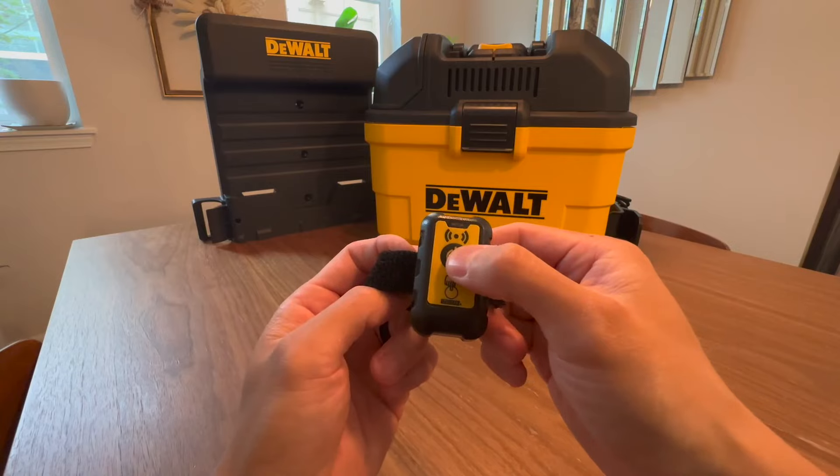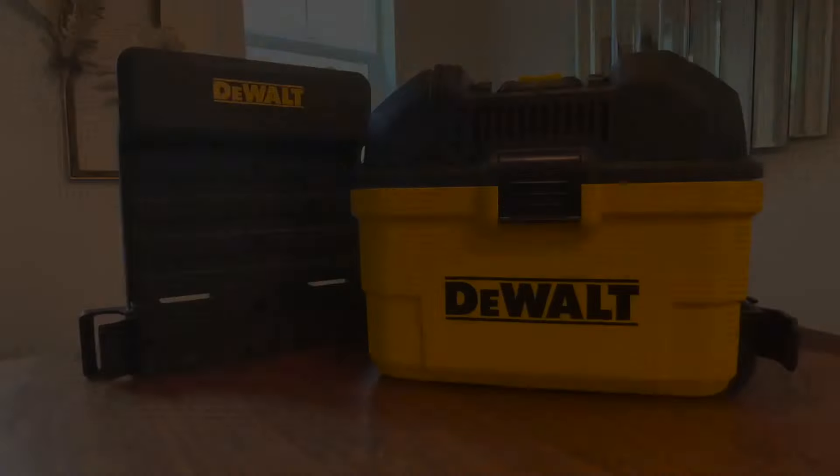In conclusion, the DeWalt Portable 6 Gallon Vacuum Cleaner is a testament to DeWalt's dedication to quality and functionality.